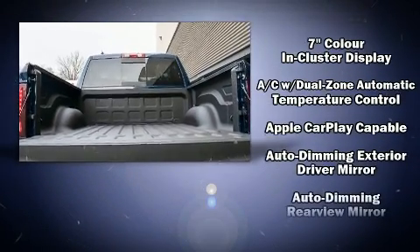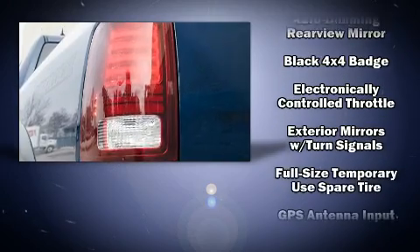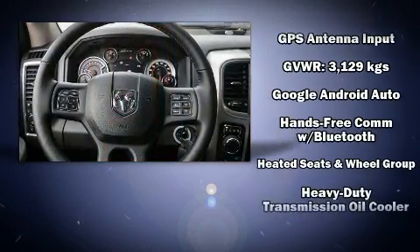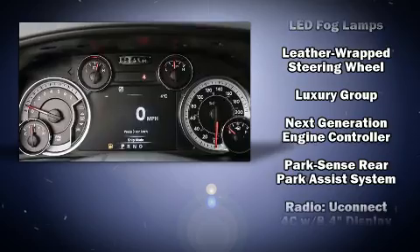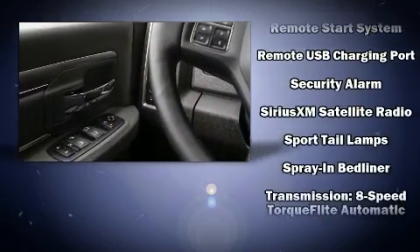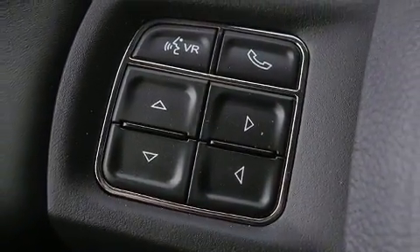Passenger security is always assured thanks to various safety features such as head curtain airbags, front and side impact airbags, brake assist, ignition disabling, an emergency communication system, and four-wheel disc brakes with ABS. Various mechanical systems are monitored by electronic stability control, keeping you on your intended path.